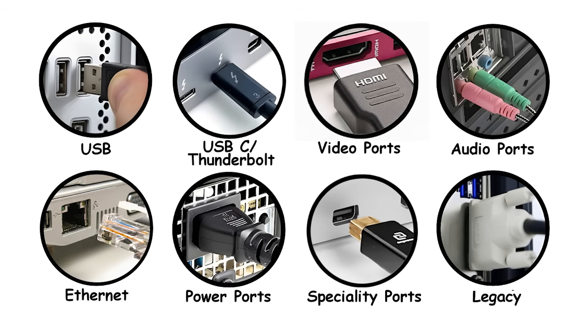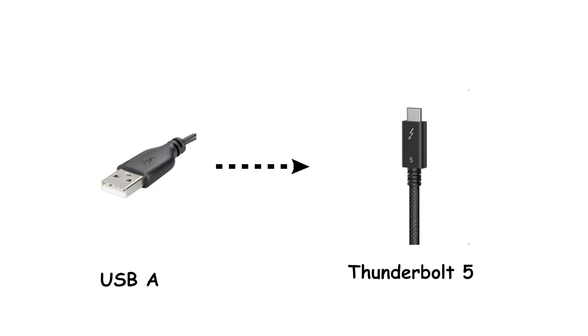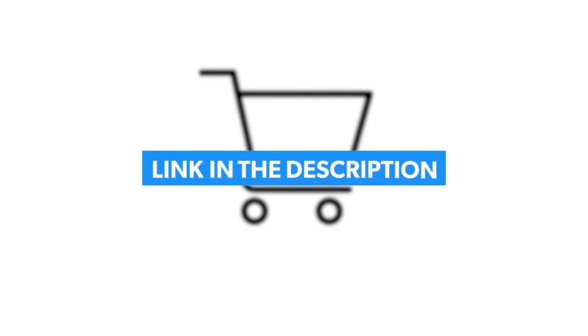And that's every computer port explained — from USB-A that you've been flipping upside down for 20 years, to Thunderbolt 5 pushing 120GB per second through a cable thinner than your pinky finger. Now, if you're ready to actually buy cables, adapters, or hubs and want to skip the endless review rabbit hole, I've got you covered. In the description below, I've linked to the best rated options for USB-C hubs, Thunderbolt cables, and HDMI adapters — all organized so you're not drowning in 47 identical-looking products with fake reviews.